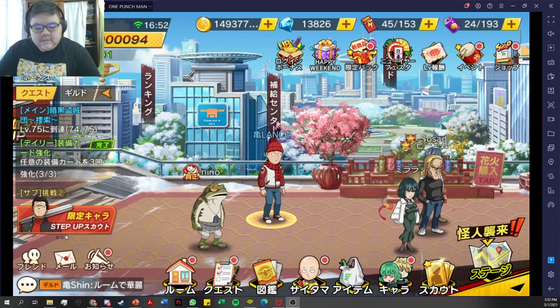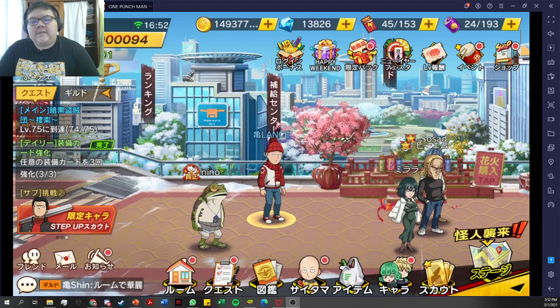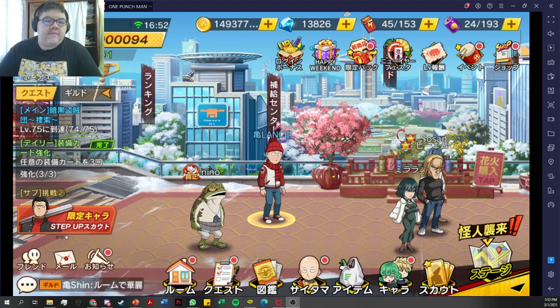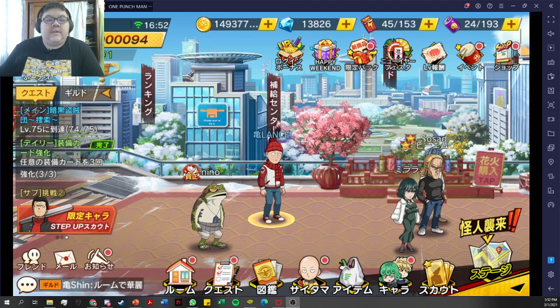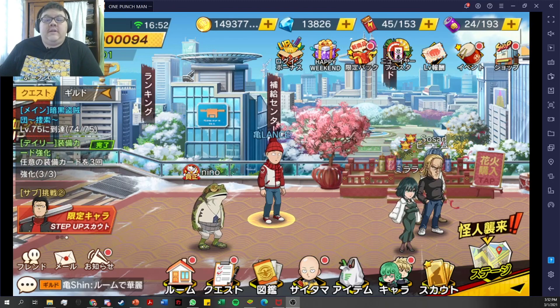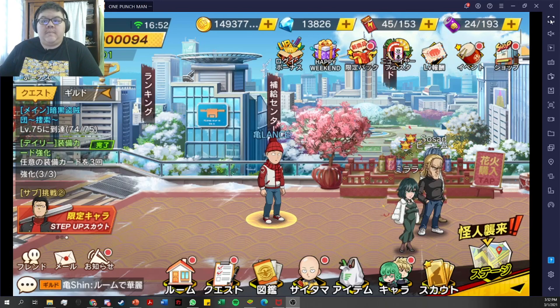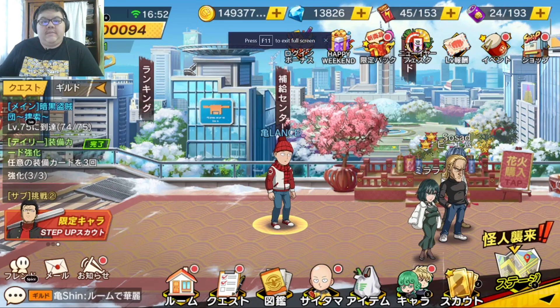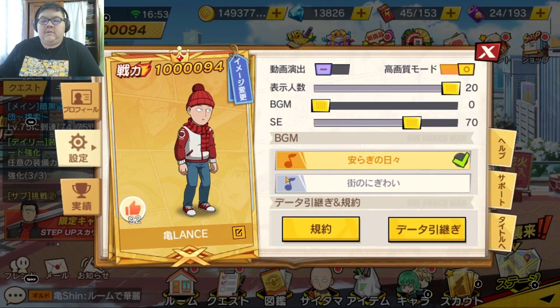What is up guys, it's your boy Lance back at it again, this time with a short One Punch Man video. I've been hearing that some people have been having problems with changing their account password. I already did a video regarding account binding — you can check it out in the description — but let me just get into full screen and I'll show you how to change a password.